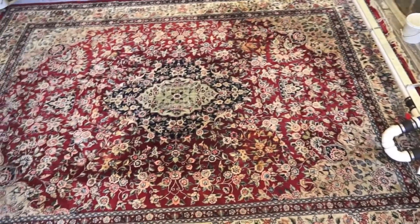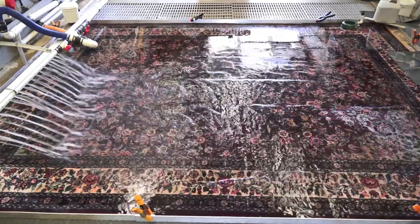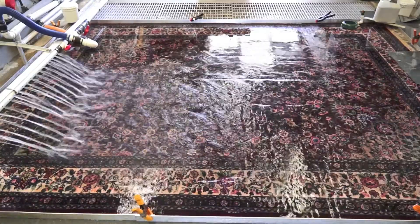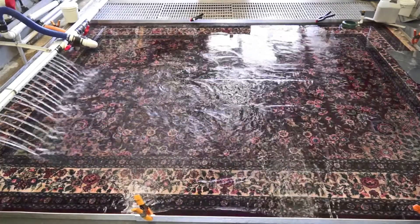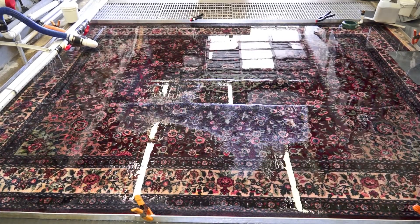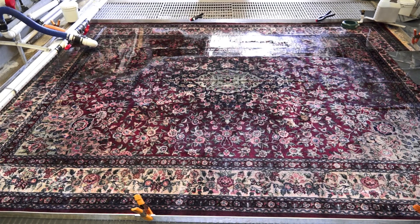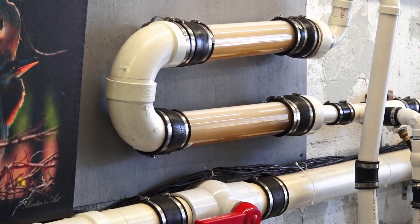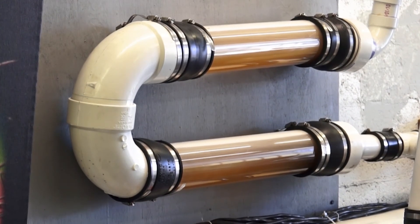We invented the Dead Sea minerals treatment and built the expert pee machine that cleans the oriental rug. All the Dead Sea minerals flood the rug from the top and go through the rug, pulling out everything — the pee pee, the cleaning products the customer used, the dirt, the saliva of the dog — everything flushes out to the sewage.